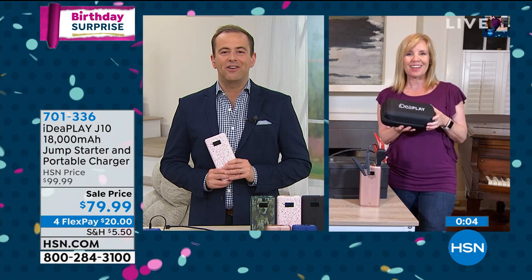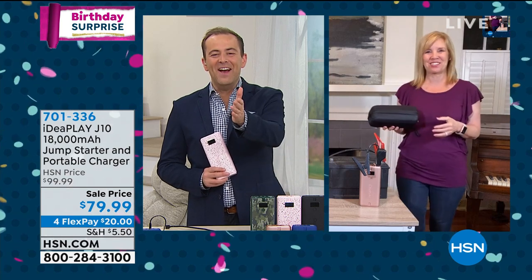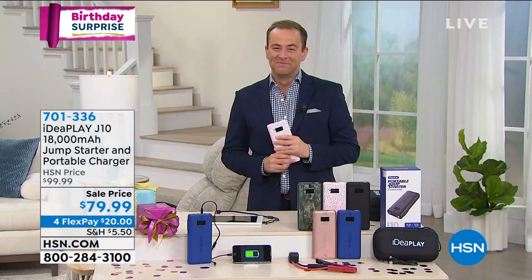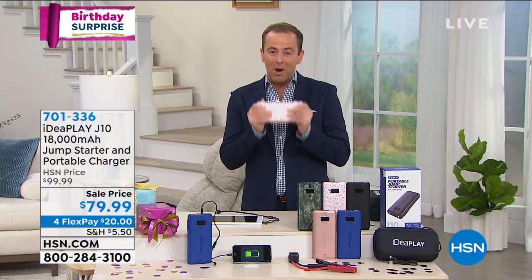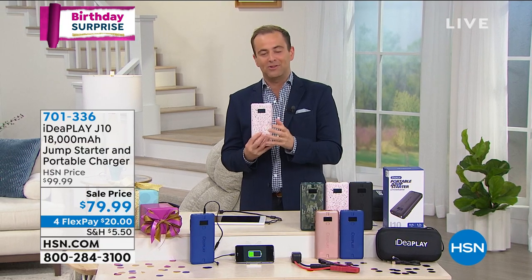We're going to say thank you so much to Julie and the lovely cats. If you are ordering, it is our birthday surprise — lowest price, biggest value, most power. 18,000 milliamps means real business.